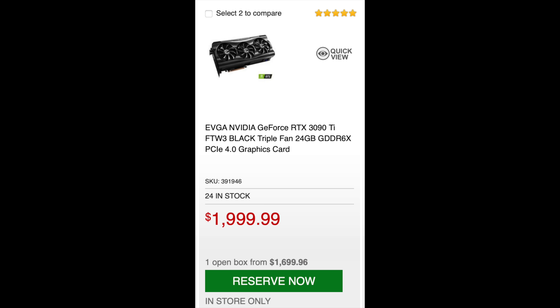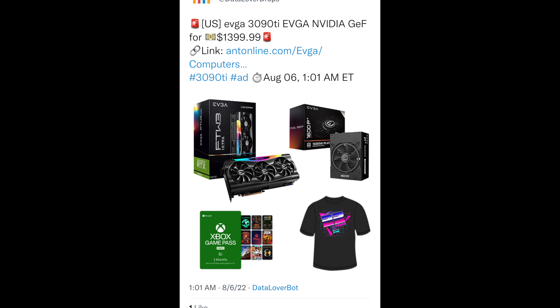But you're not only going to get the GPU for $1,399. You're going to get an EVGA 1600-watt power supply — and not just any power supply. This is a platinum one, one that I've used myself. It's an excellent power supply. And just to make it a little sweeter, you also get a t-shirt and a couple of other items like an Xbox Game Pass.